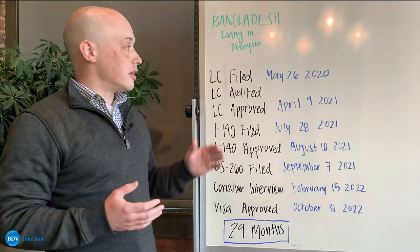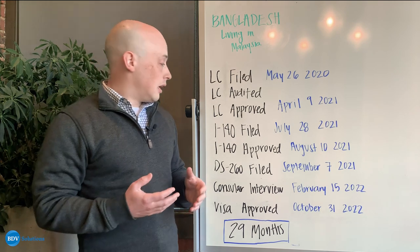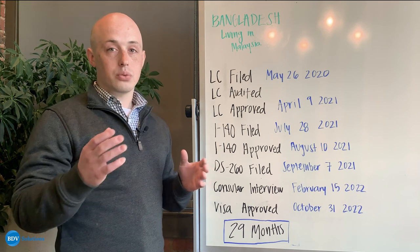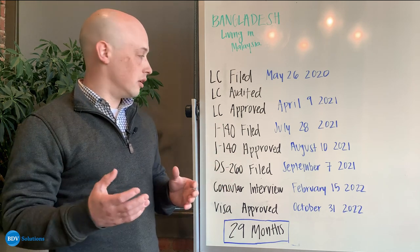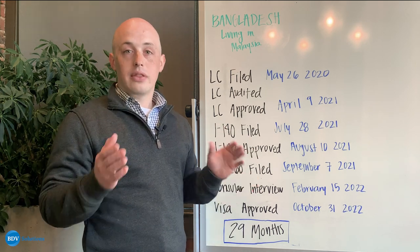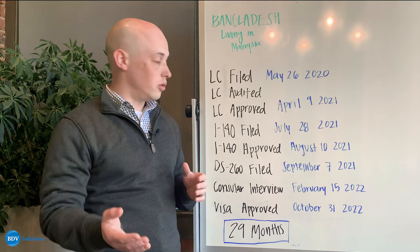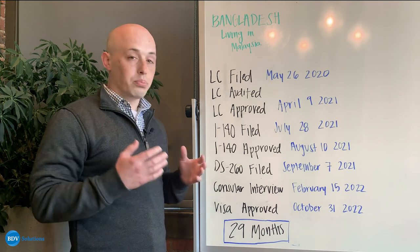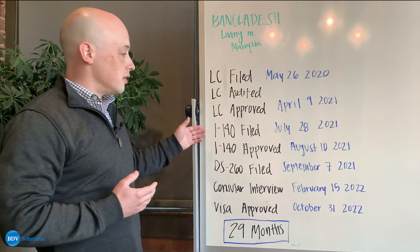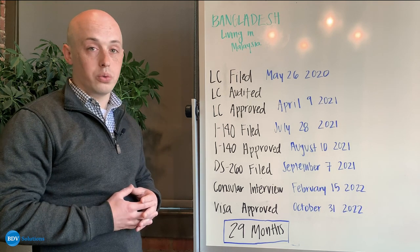The first step in that process when you're in consular processing is to file what's called the I-140. What that does is it preserves your labor certification for USCIS, which is the American government's immigration service, so that they can also confirm that the Department of Labor took all of the appropriate steps so that your employer can sponsor your visa. We usually do that through premium processing, and that process usually takes around two months. You can see here it took only a few weeks going from July into August before that I-140 was approved.